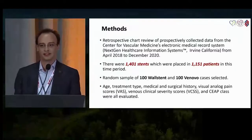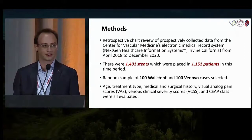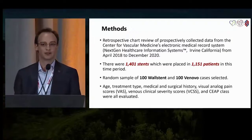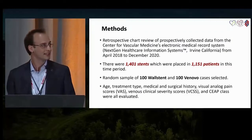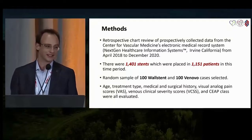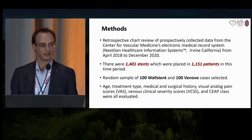Regarding our methods: we did a retrospective chart review of patient charts in our electronic health record system NextGen, from dates of service April 2018 through December 2020. There were 1,401 stents placed in 1,151 patients in this time period. We selected a random sample of 100 Venovo stents and 100 Wall stents for a total sample size of 200 patients.